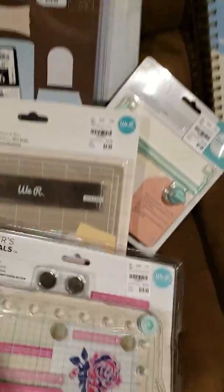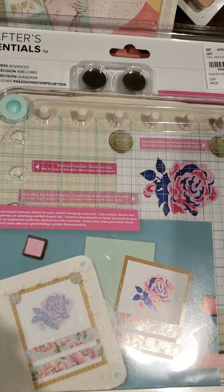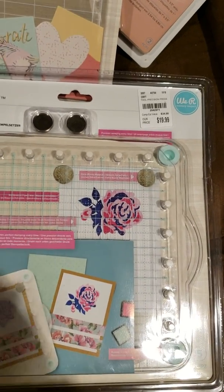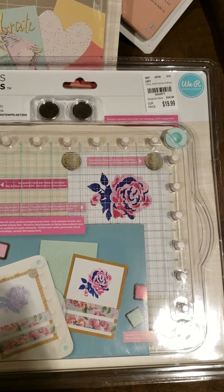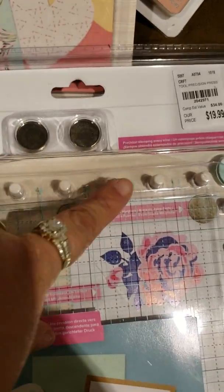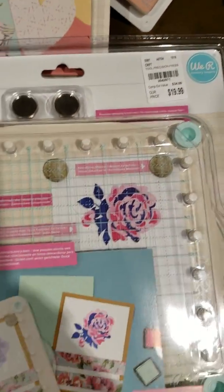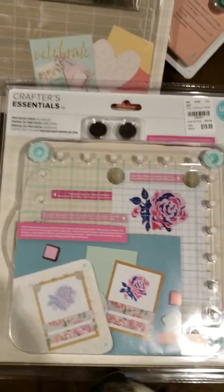And super excited to find this. This is by We Are Memory Keepers and it's called the Precision Press. I have the stamp — it's by Tim Holtz. It resembles the Misti, but this one is a little different because it allows you to, with using the pegs, lift it up and move it down and make multiple designs if you'd like. So looking forward to using that.